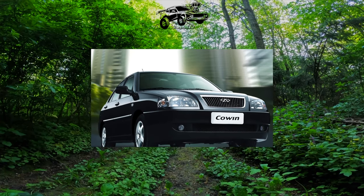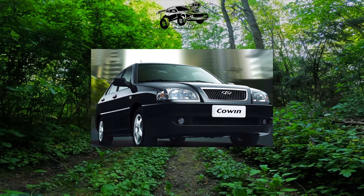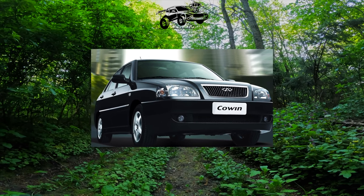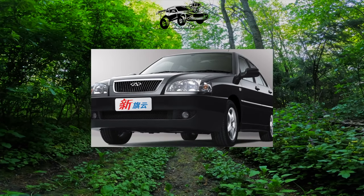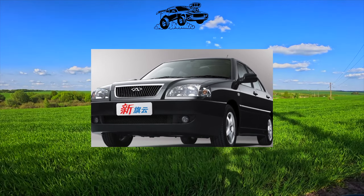Two years later, sales of the Cherry Amulet began in Ukraine. In Russia, where production of the model was also launched, it was on the assembly line until 2008, when production stopped due to the discrepancy between the car's design and modern passive safety requirements.